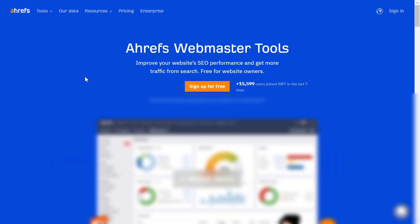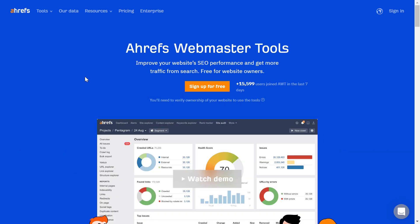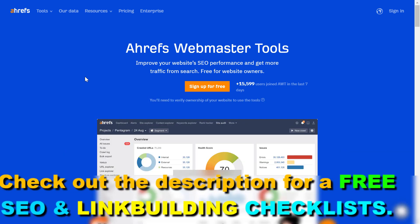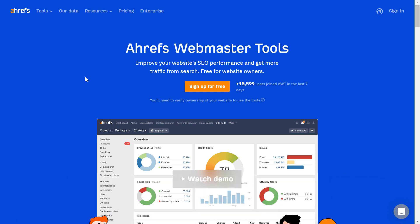In this video tutorial, I'm going to talk about whether Ahrefs has a free trial offer. Ahrefs used to have a trial offer, but it wasn't free — you had to pay $8 USD for an 8-day trial. However, when they did have that offer, you could use all their premium tools.